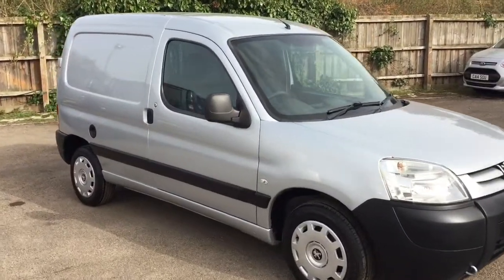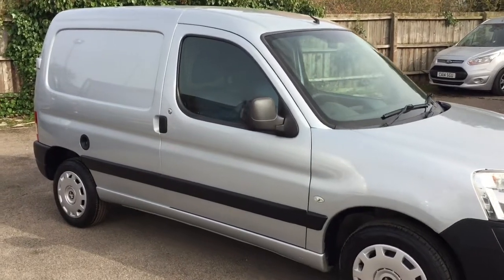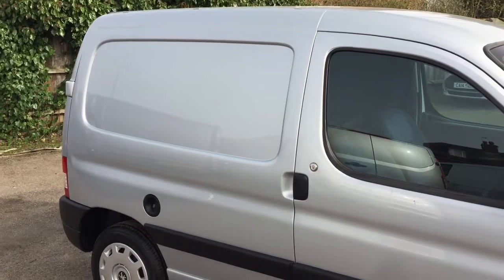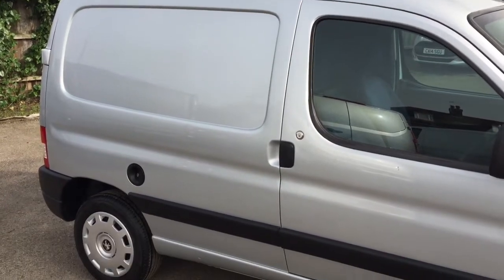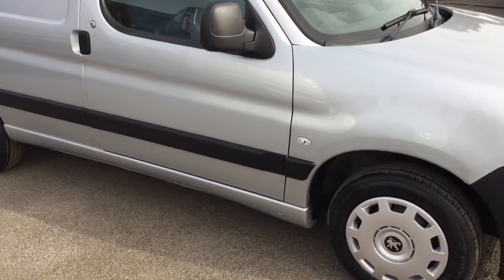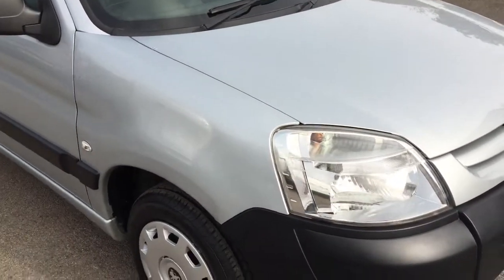Hello everybody and welcome to this walk-around video. This is a 2010 Peugeot Partner Origin in silver with just 75,000 miles. This is one of our part exchange vans but, as you can see, a very nice clean example. We'll have a quick look around it for you and give you an idea of the general condition. Obviously you're aware it's an 11-year-old van, but it's in pretty good shape.